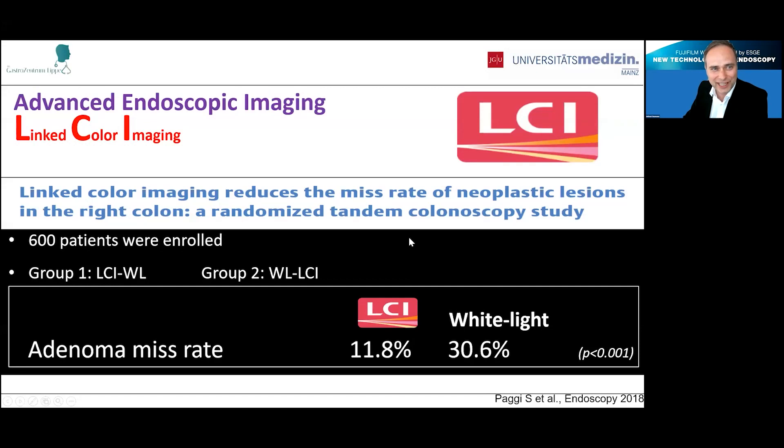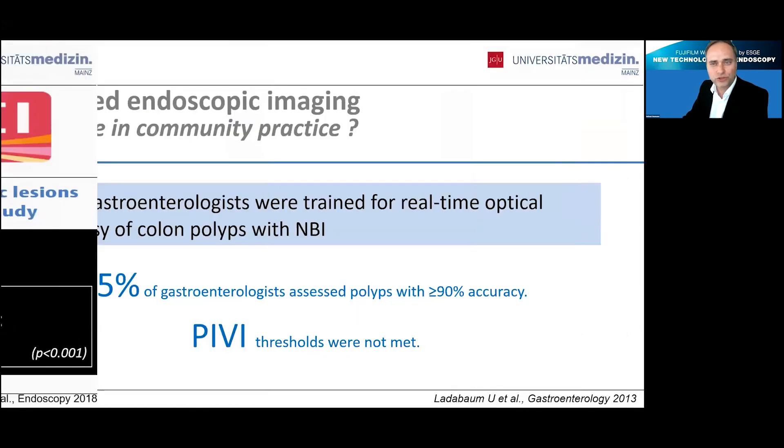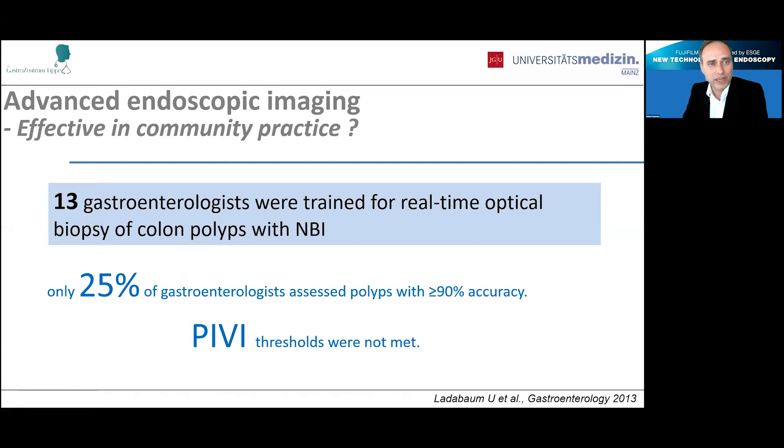So that is LCI — linked color imaging. The question is, why should we now use artificial intelligence? Why do we need something more? We have learned that advanced endoscopic imaging, although extremely effective in expert centers in studies, is not that much effective in community practice. A study published in Gastroenterology including 13 gastroenterologists trained for real-time optical biopsy of colon polyps showed that only 25% of colleagues were able to assess polyps with greater than 90% accuracy — the PIVI thresholds proposed by the American Society for Gastrointestinal Endoscopy were not met in most cases.